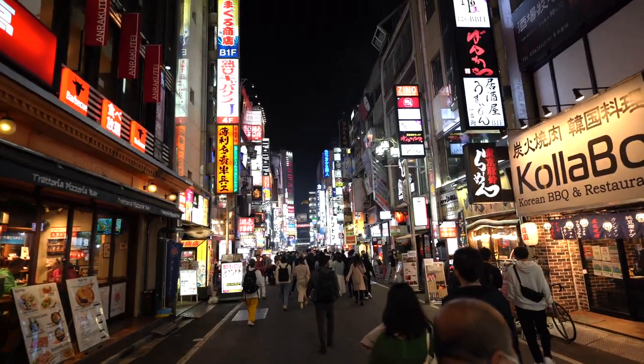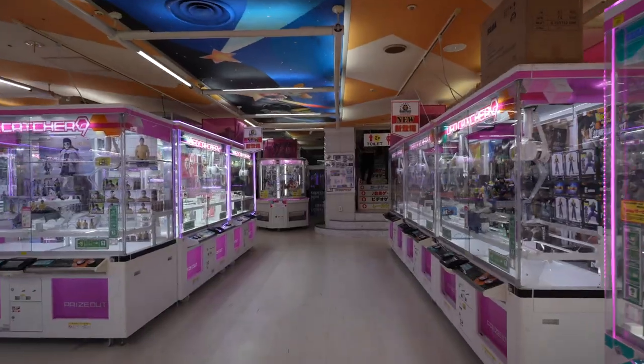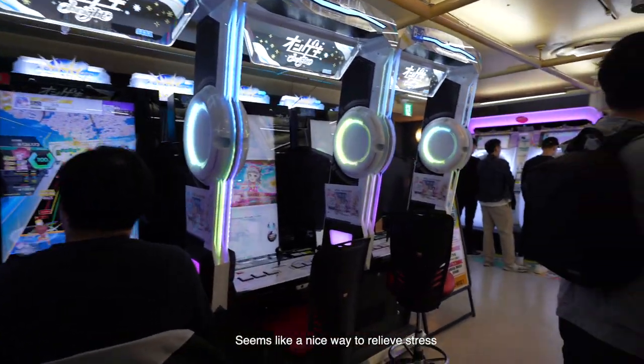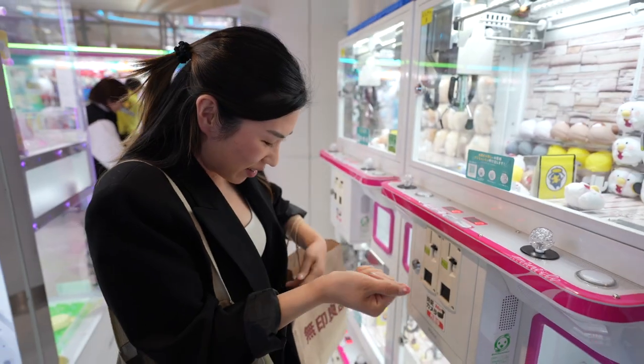We're in Shinjuku! I'm getting this chicken — hopefully. I'm going to be so excited in a minute.